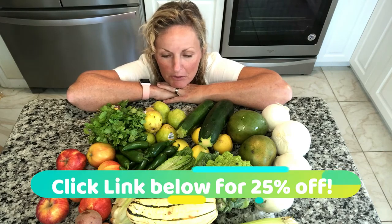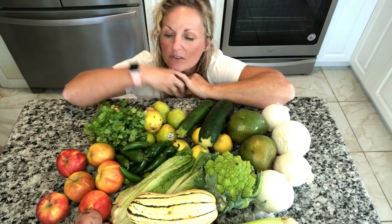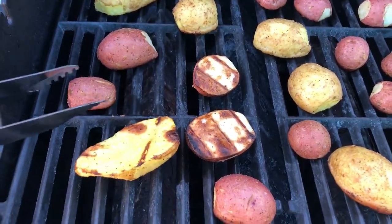Now I've got to figure out what to do with it. I already decided at least one of my lettuces will be used for my hamburgers tonight. I was thinking — why don't I cut these potatoes in half and grill them? Just olive oil, salt, pepper, garlic powder. That's it. I'm going to throw those on the grill.